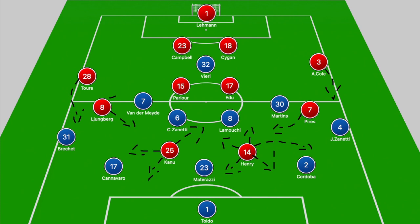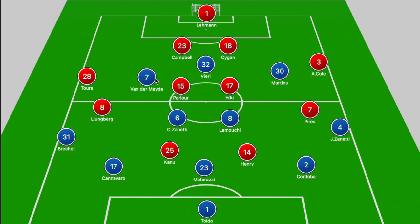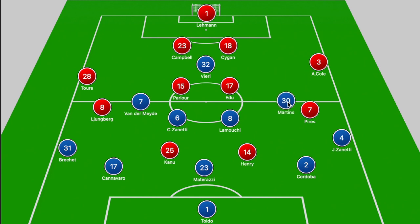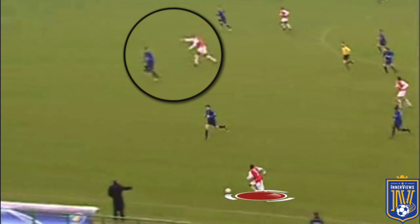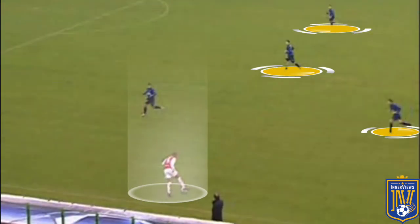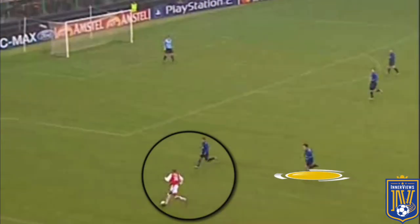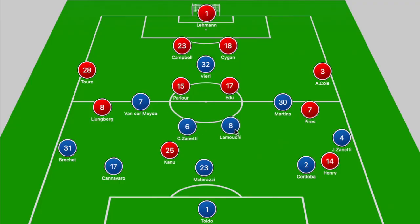Looking at the board, we have Arsenal in a 4-4-2 and Inter playing in a 3-4-2-1, with the wingbacks pushing forward to provide the width and two supporting attacking players just behind Vieri. Out of possession they would drop off into a 5-4-1, looking to compress the space in the midfield zone, while out in the wider areas the wingbacks dealt with Arsenal's rampaging fullbacks.